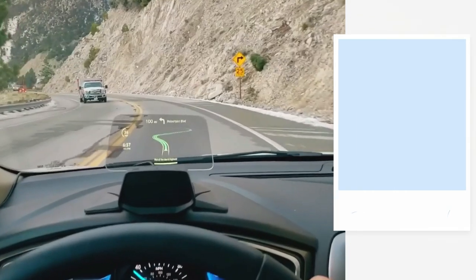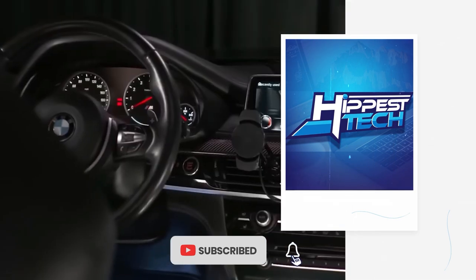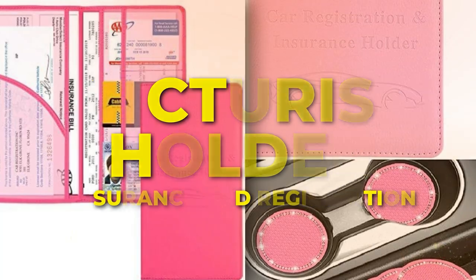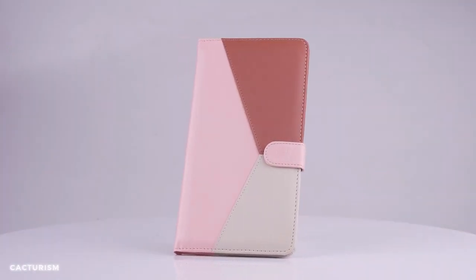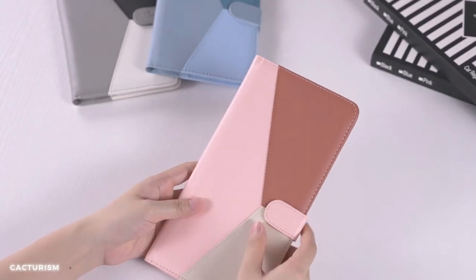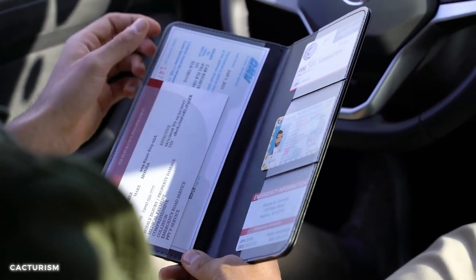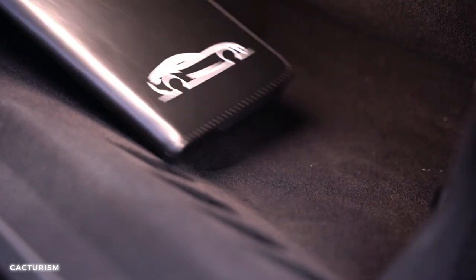If you are loving these gadgets, tap that like button and subscribe to the channel so we know to bring you more videos like this. Number 10: Cacturism One, packed small car registration and insurance holder. With its sleek and compact design, it keeps your important documents organized and easily accessible. Its durable construction and secure closure provide peace of mind knowing that your documents are safe from damage or loss.